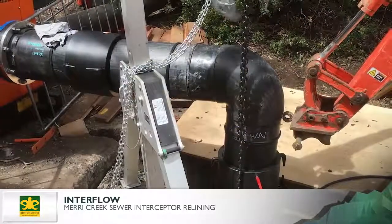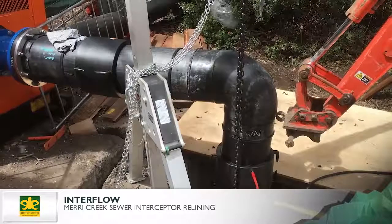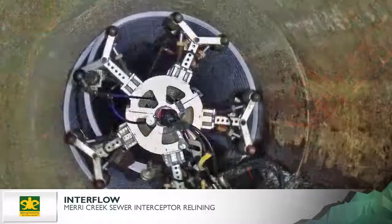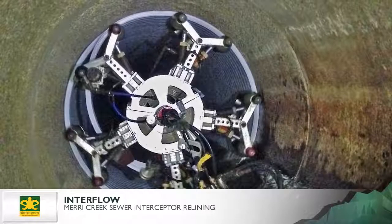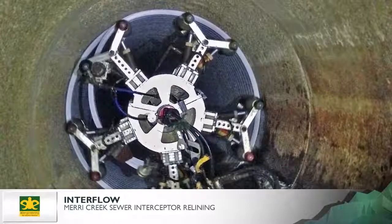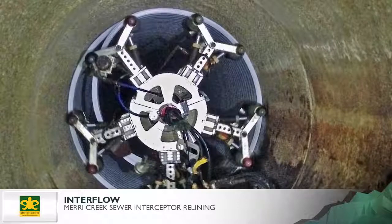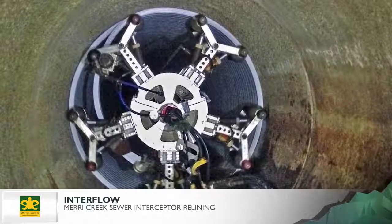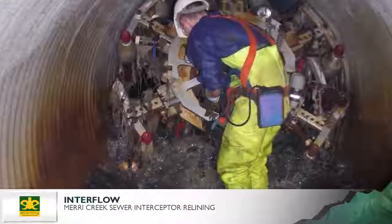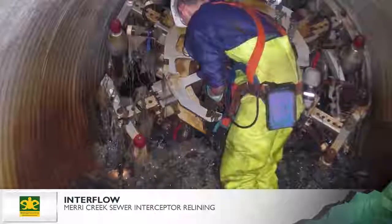The success of this project depended on modifying brand new technology in a way that hadn't been used before and under extremely demanding conditions. The Rotolock spiral wound liner was chosen for its ability to be installed in low flow conditions and its low energy consumption. This modified liner was able to provide the necessary strength to meet design load carrying requirements and minimised the reduction in the sewer diameter to 44mm, compared to the limit of 70mm after lining.